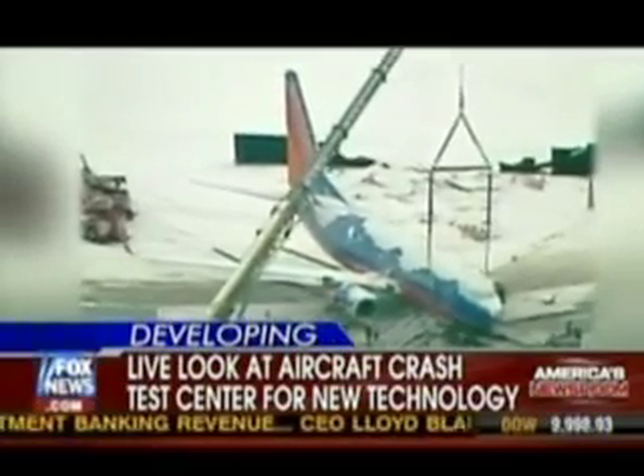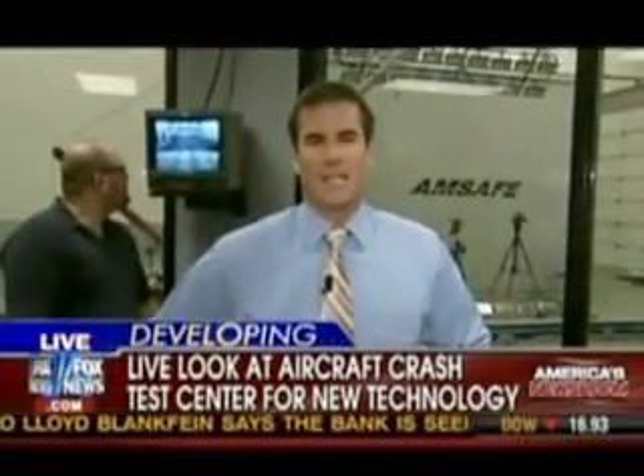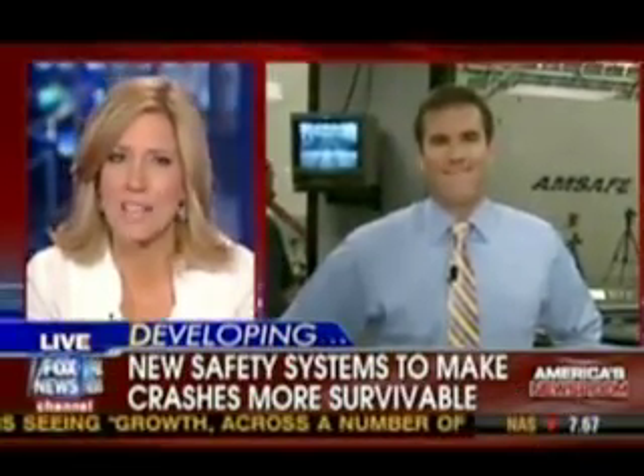New advanced technologies are being put to the test. Dan Springer is live in Phoenix, Arizona at an airplane crash test center. Dan, I didn't even know they had airplane crash centers. What are we about to see?